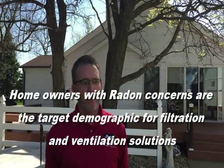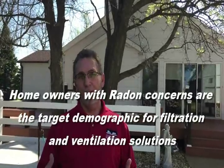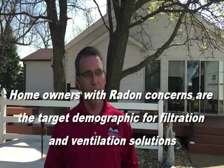Indoor air quality is just part of what you guys do. Do you find that folks who test for radon are highly attuned to their other indoor air quality concerns? They are — if they're interested in radon, they're interested in other issues, and they don't even know they have them until you point out some of the different benefits of the ERV.